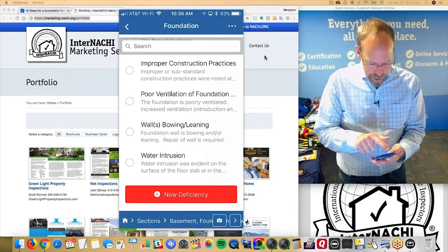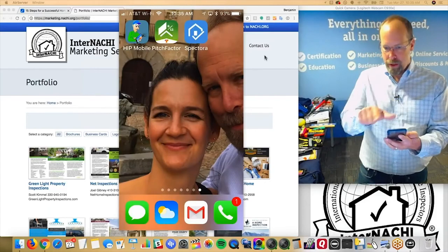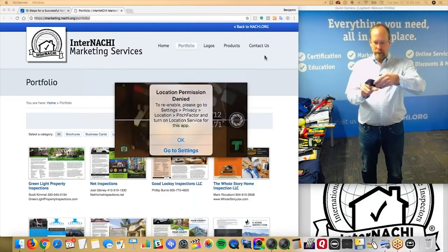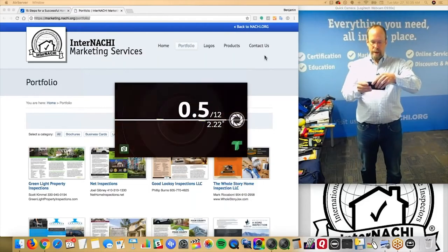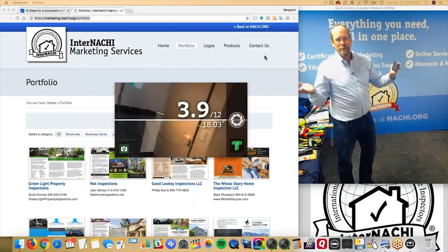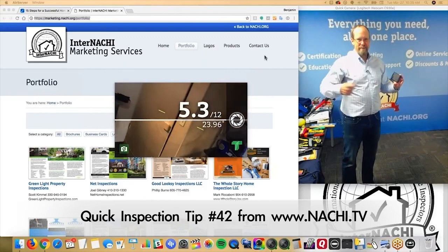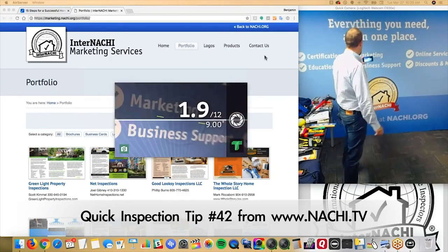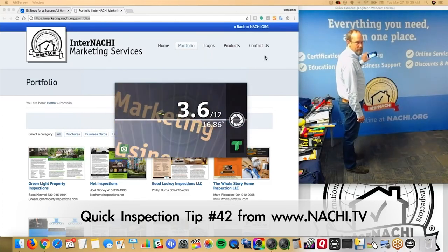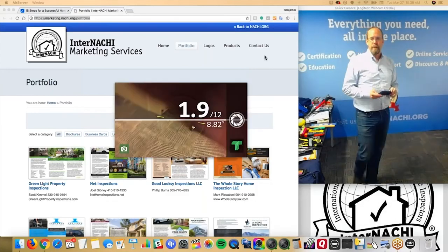So that's the kind of software. This software is called Spectora. But I also have on my phone Home Inspector Pro. I also have an app called Pitch Factor, and I really like it because it tells me the slope of something. Home inspectors do not use the word pitch — pitch is that black gooey stuff. We use slope. So what's the slope of this? It's about three and a half. And you can also take a picture of it and snap it in your inspection report.